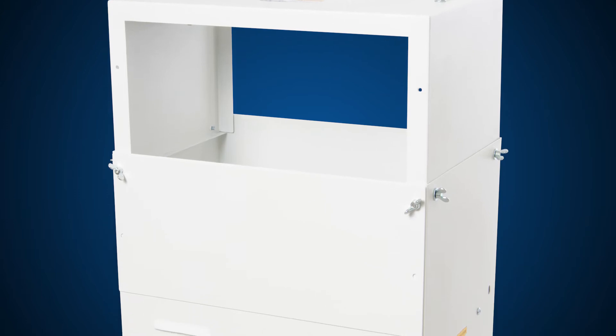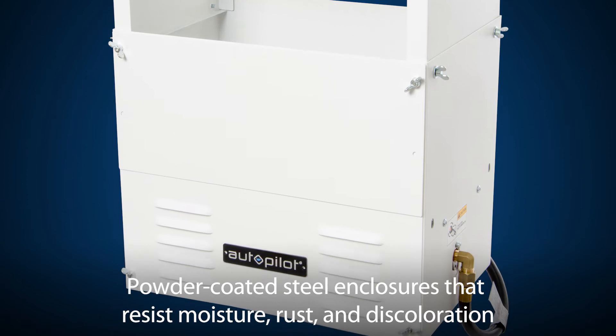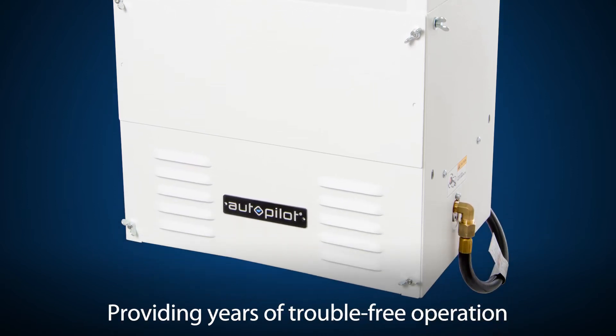Autopilot CO2 generators feature powder-coated steel enclosures that resist moisture, rust, and discoloration, providing years of trouble-free operation.